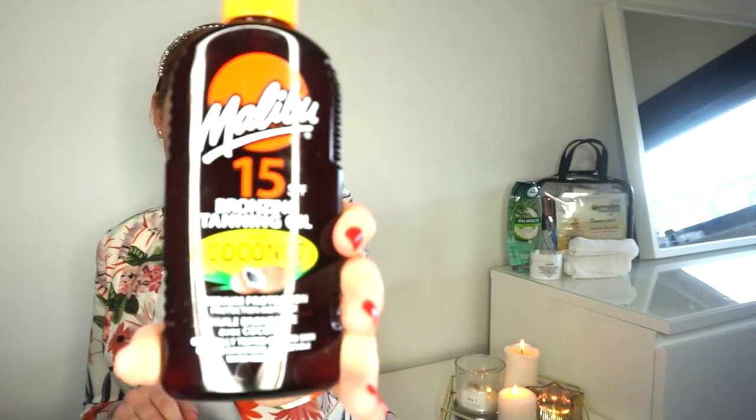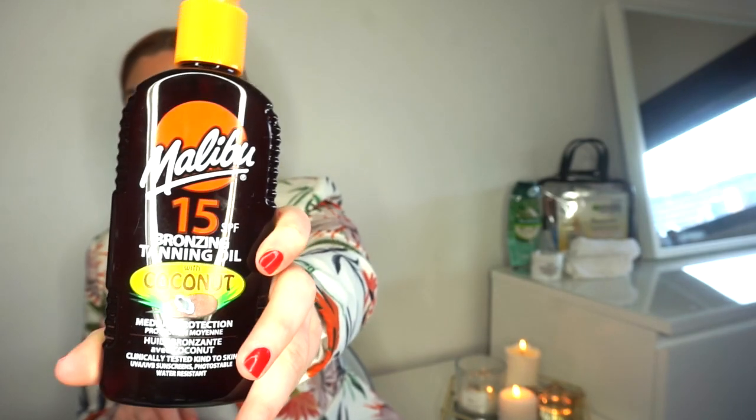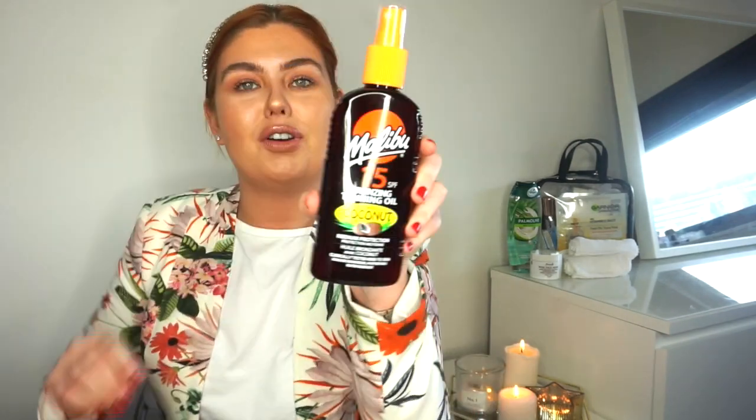He sent me a picture of the one he wanted - it's a Malibu 15 tanning oil. This brand reminds me of when I was a kid because my mum has always been a sun worshiper but always made sure we were protected. She always had Malibu - she's got olive skin and tans so quickly - and this smell reminds me so much of childhood holidays.